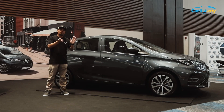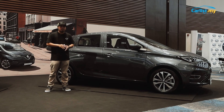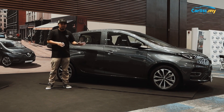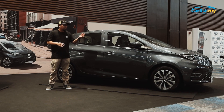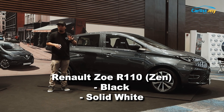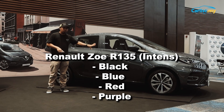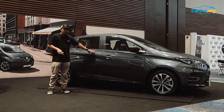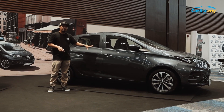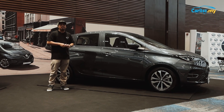Another way to tell the difference between the Zoe Zen R110 and the Zoe Intense R135 is the colour options. Based on specs given by Renault Malaysia, the base Zoe Zen only comes in two colours: black and solid white. The Zoe Intense has four more vibrant colour options: black, blue, red, and purple. The car on display today is actually grey and we're still not sure whether this colour will come to Malaysia. We've also been told that specs may vary once the car arrives here.